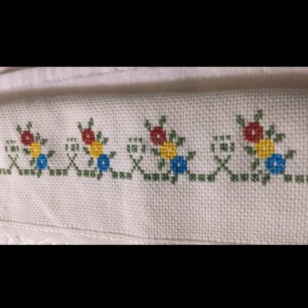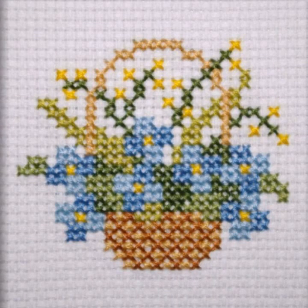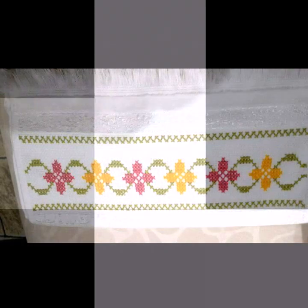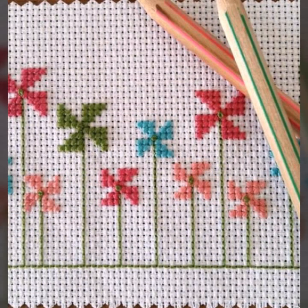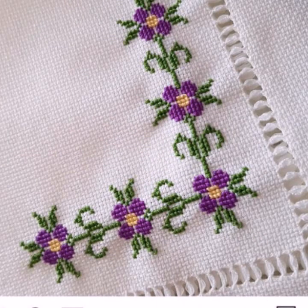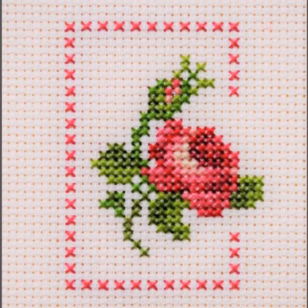Hello everyone, Assalamu Alaikum. Welcome back to my YouTube channel Mind Fashion Studio. Dear friends and subscribers, how are you? I hope you are fine and well. Today I have many pairs for you — may Allah give you happiness and success. Today I will talk about the most delish and most demanding women's collection: quality embroidery book window patterns.